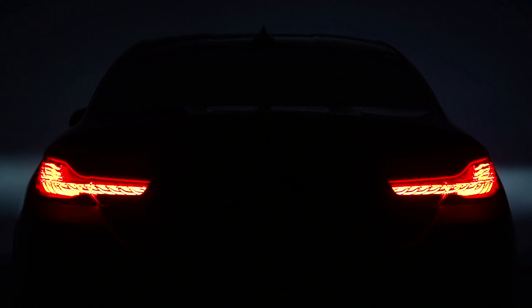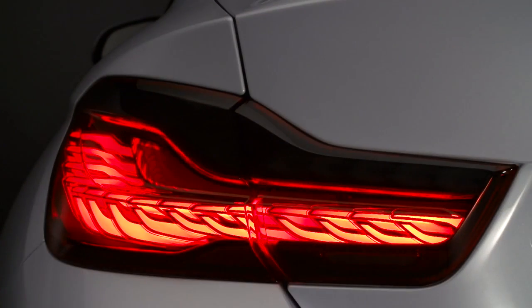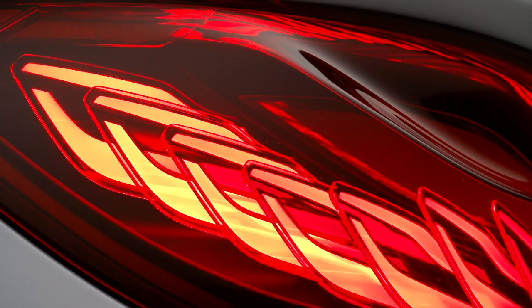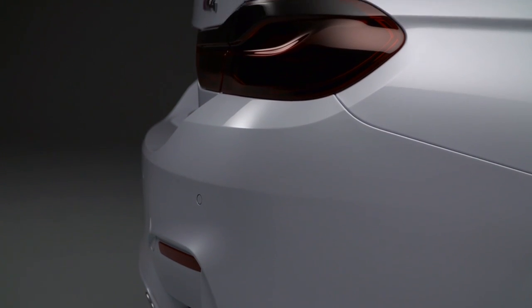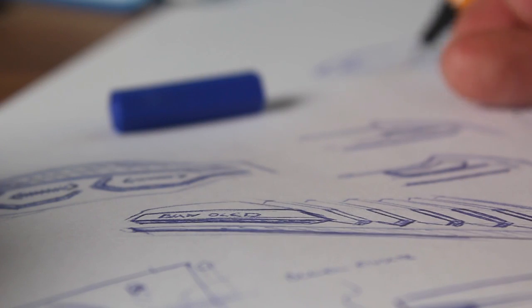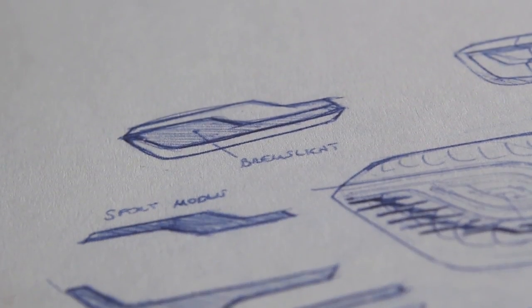OLED stands for Organic Light Emitting Diode. It opens up a new dimension in tail lamp design. The M4 Concept Iconic Lights shows many new possibilities for lighting systems. They're really design-enabling technology for us. It's something we're starting to explore and technology is going to move quite fast, from two-dimensional OLEDs we're using right now to three-dimensional in the near future. And that is a very exciting path we're looking into.